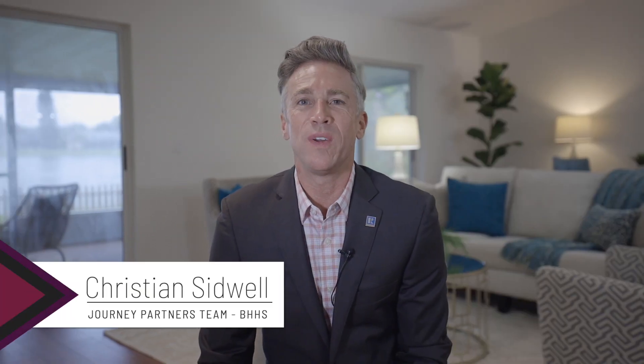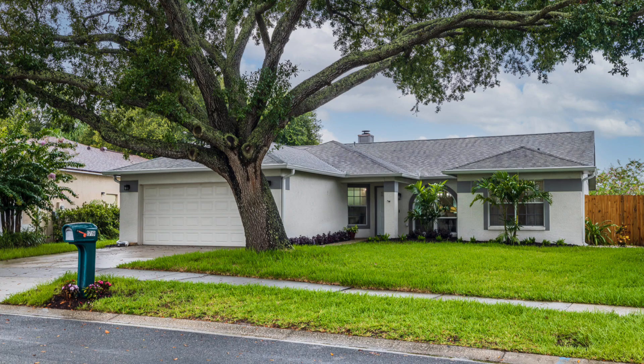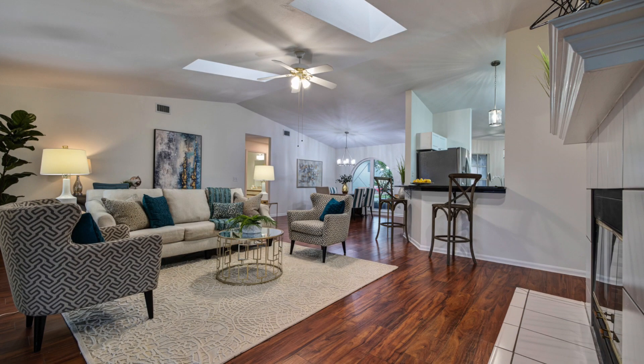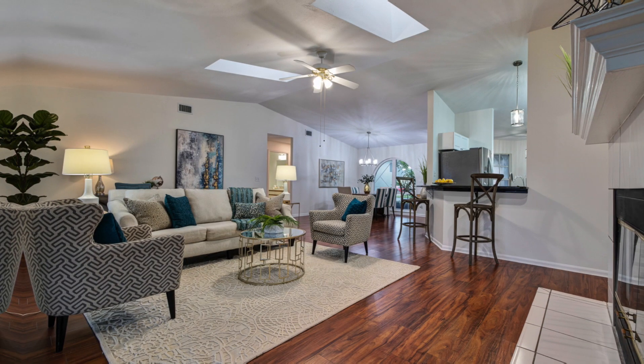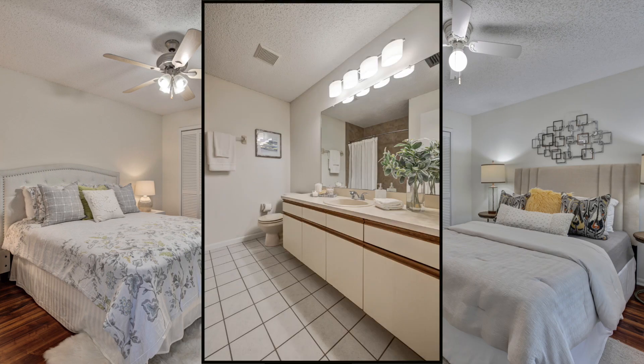Hi, this is Christian Sidwell with the Journey Partners team at Berkshire Hathaway. I'm super excited to introduce you to 1719 Bell Ranch Street in Brandon, Florida. It's a split floor plan which is very comfortable — you have the master on one side and the two guest bedrooms and a bath on the opposite side of the house.